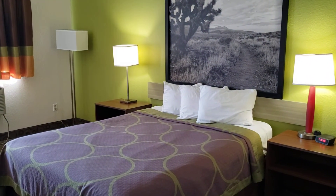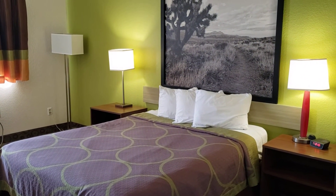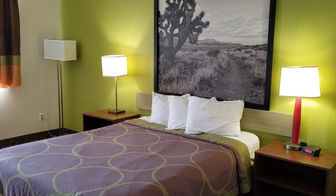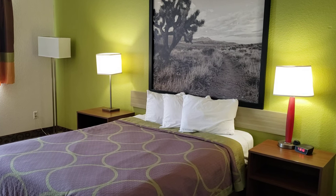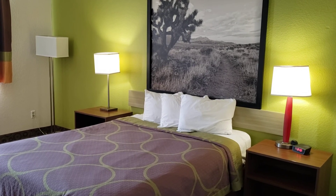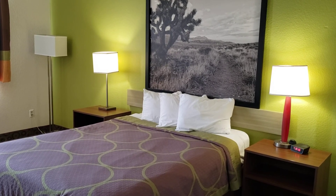That's gonna complete the room tour of the Super 8 in Kingman, Arizona. If you're in Kingman, Arizona and looking for a cheap place to stay for a night or two, this just might fit the budget. Thank you for watching. Until next time, please like and subscribe.